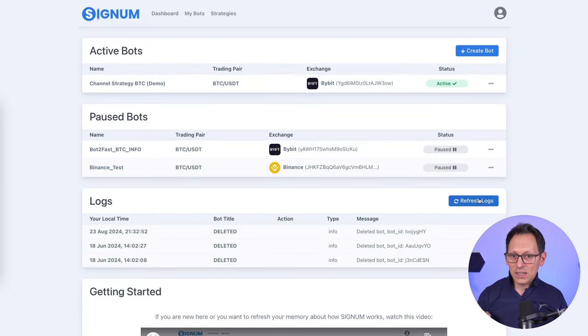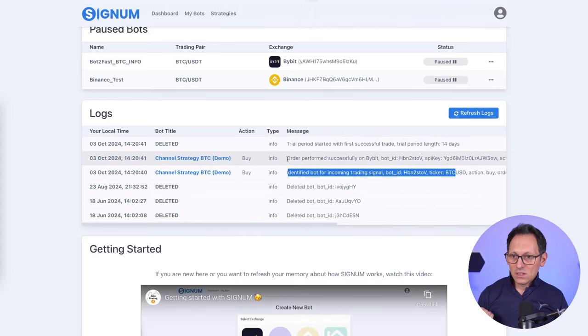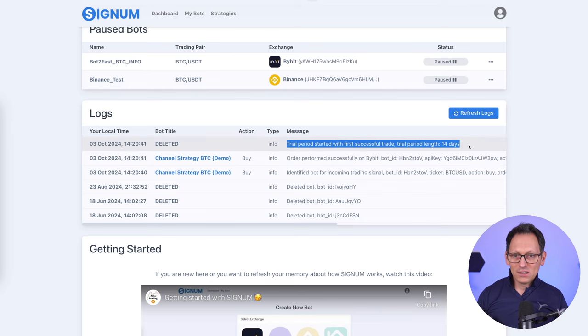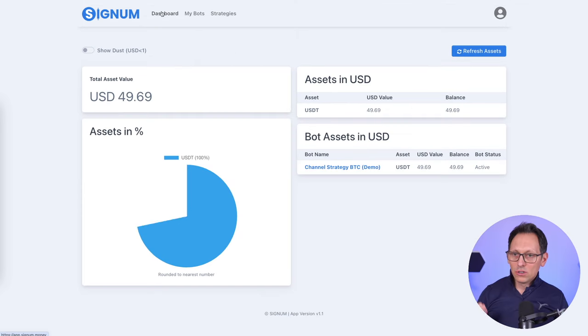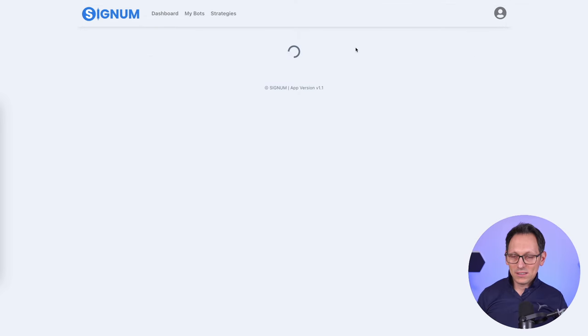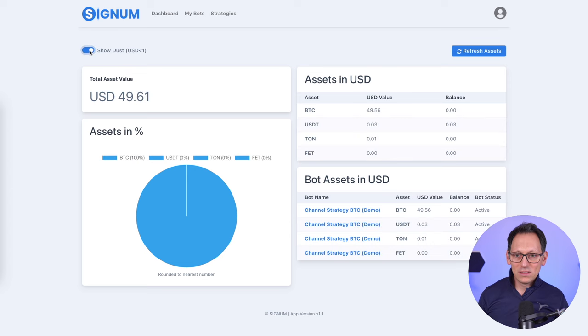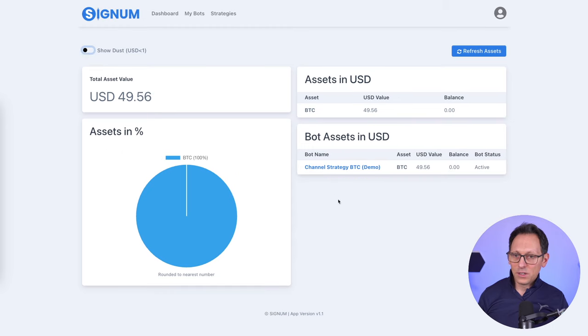If I go to Signum now and refresh the logs, you can see that it triggered the bot - order successfully performed. And also my trial period has started for 14 days, because the trial starts only after the first trade. Now if I go to the dashboard and refresh the assets, I should be able to see that I now have Bitcoin. I have Bitcoin and I don't have USDT anymore - well, just a very small amount, basically dust.